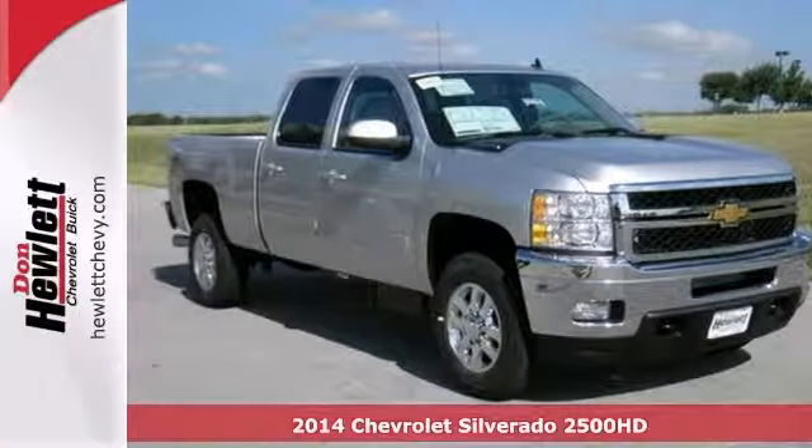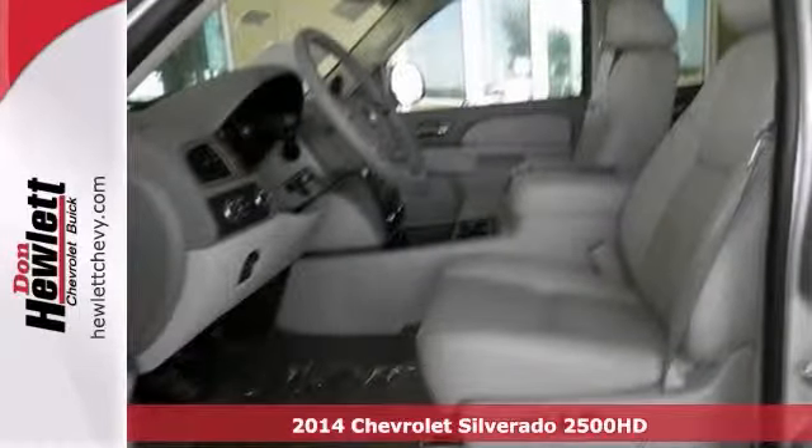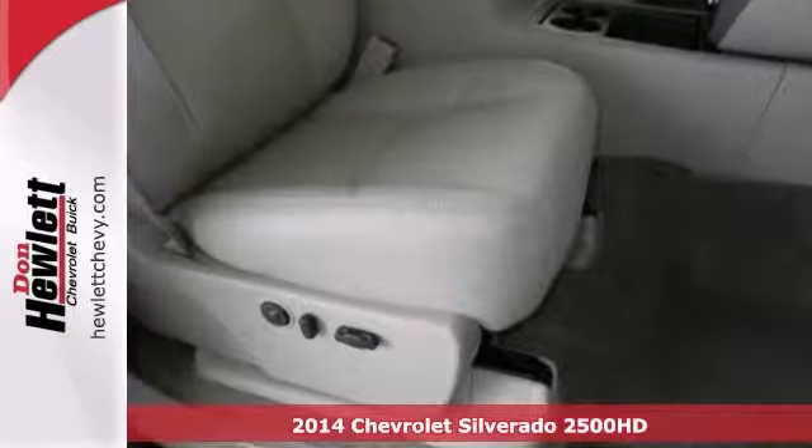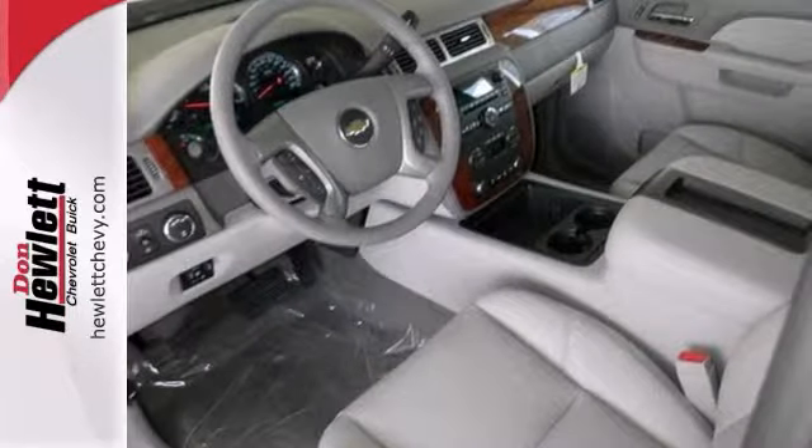This 2014 Chevrolet Silverado 2500 Heavy Duty has a lot to offer, like the Z71 package, Bluetooth and heated leather seats. It also has four-wheel drive, a backup camera and a turbo diesel V8 engine.